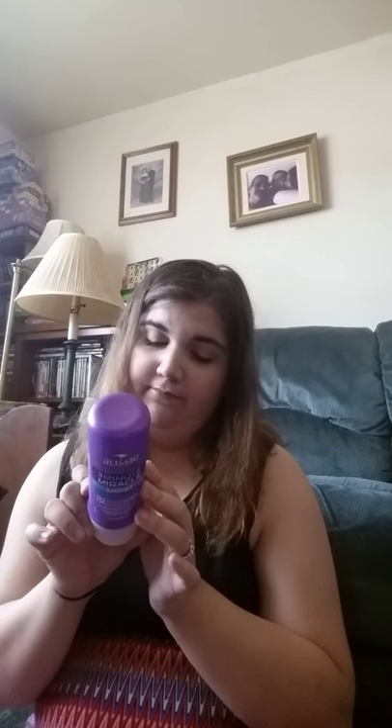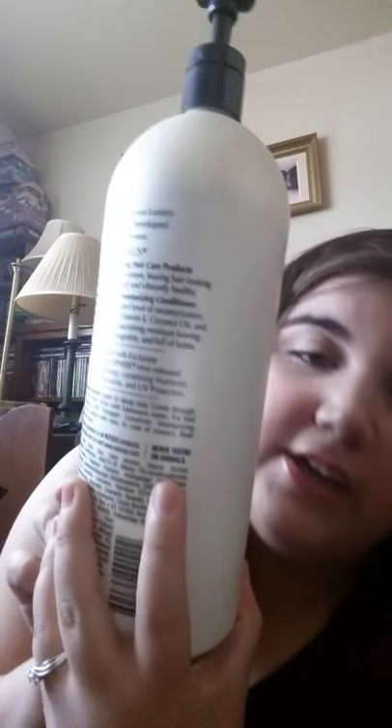And another cruelty-free item for those looking. Is Aussie cruelty-free? I'm not seeing anything that says it. Same with Softsoap — nothing that says it. Same with the Nexus — actually, Nexus doesn't test on animals either. So this is a good option for you guys too.